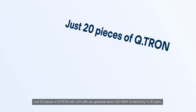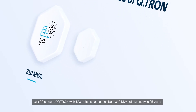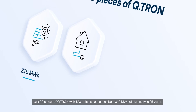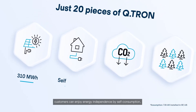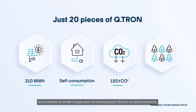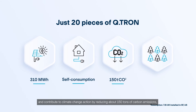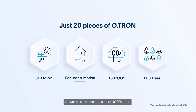Just 20 pieces of Qtron with 120 cells can generate about 310 megawatt hours of electricity in 25 years. Customers can enjoy energy independence by self-consumption and contribute to climate change action by reducing about 150 tons of carbon emissions, equivalent to the carbon absorption of 600 trees.